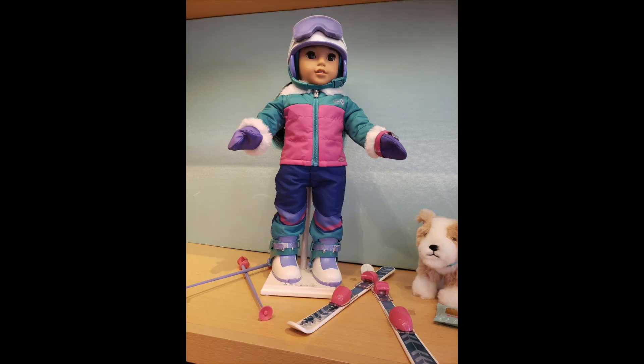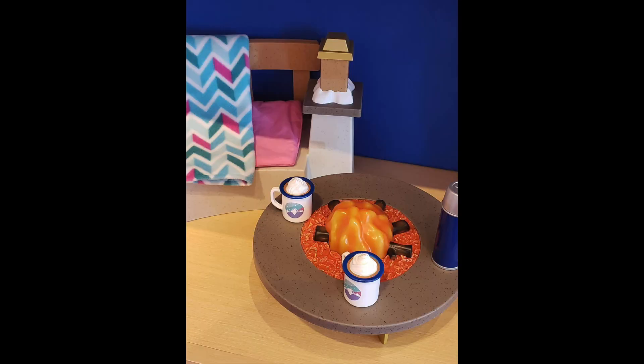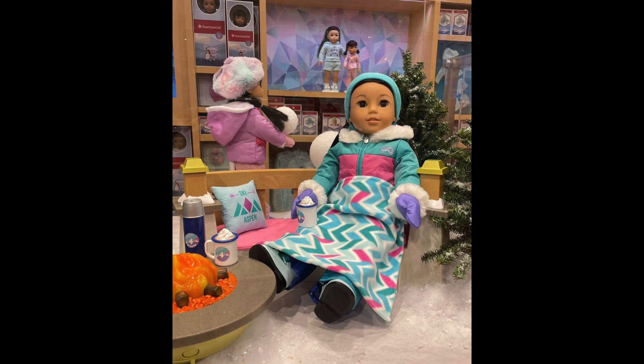Here's how the ski set looks on her — very nice. I love these colors; they kind of give me 80s vibes. And here's the campfire set. Look at that cozy blanket as well as a fire crackle, and it does light up. You get two cups of hot cocoa and a thermos, and a little pillow that says Aspen — Aspen, Colorado.